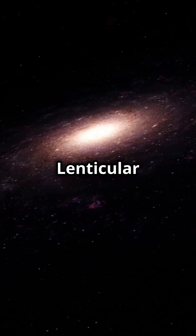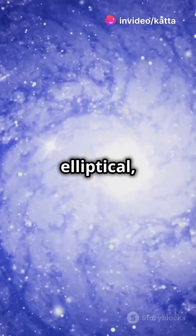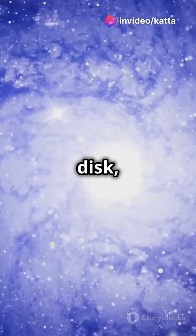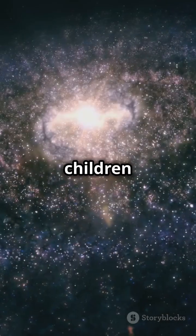Finally, meet the lenticular galaxies. Think of them as a hybrid between spiral and elliptical, with a central bulge and disk, but no arms. They're the calm, collected middle children of the universe.